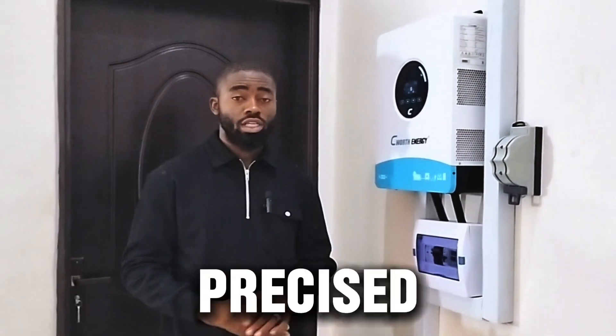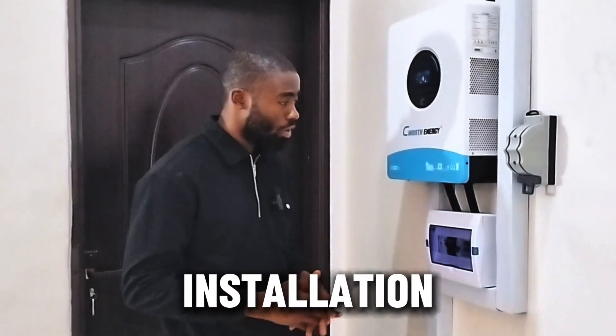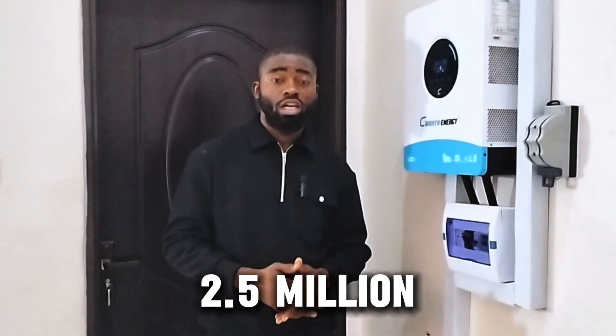Here again in LifeCamp, Abhijar to be precise. We just concluded another installation which was worth about 2.5 million lira.